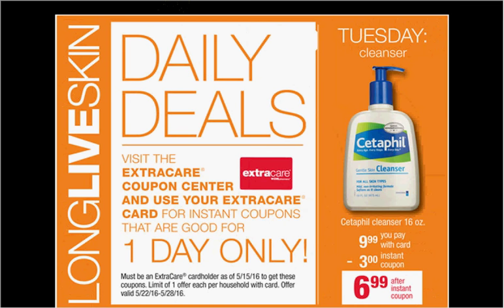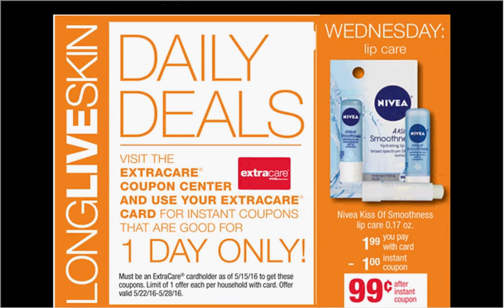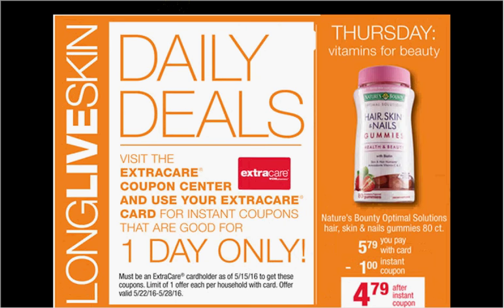The Nivea Kiss of Smoothness Lip Care is Wednesday's deal. It's on sale for $1.99. When you slide your card under the machine, you'll get a $1 off coupon, making it $1.